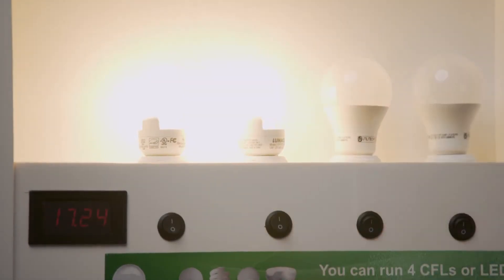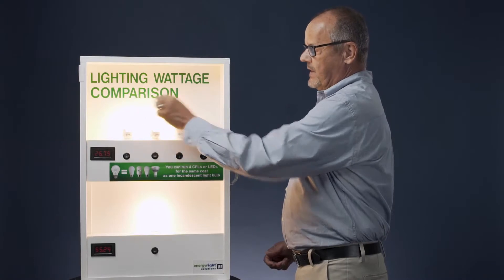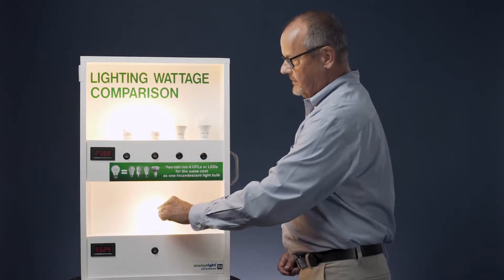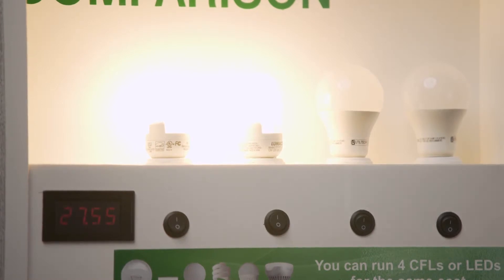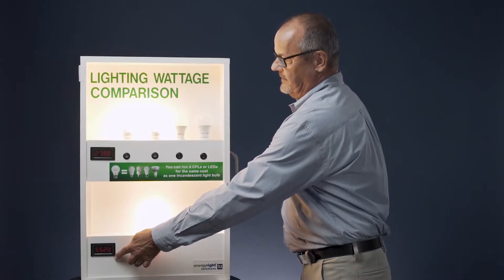I can even turn on a second compact fluorescent — twice the light output. So now we have 1200 lumens compared to 600 lumens, but our energy usage is still about half of this bulb down here.